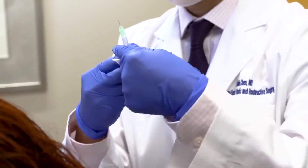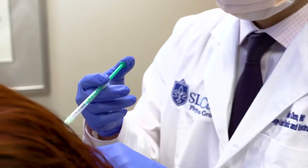Dr. Colin Chen is a facial, plastic, and reconstructive surgeon at SLU Care, joining us this morning. Good morning, Dr. Chen. Good morning, thanks for having me on, Randy. You are most welcome.